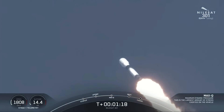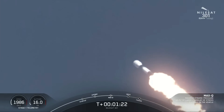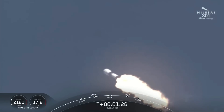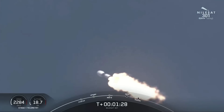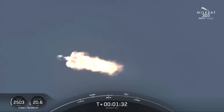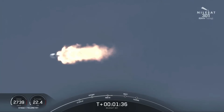Now that we've passed Max-Q, we are bringing those engines back up to full power. In about a minute, we have a couple of events happening in quick succession. First up will be main engine cutoff, also known as MECO, followed by stage separation, and then SES-1, also known as second engine start 1.